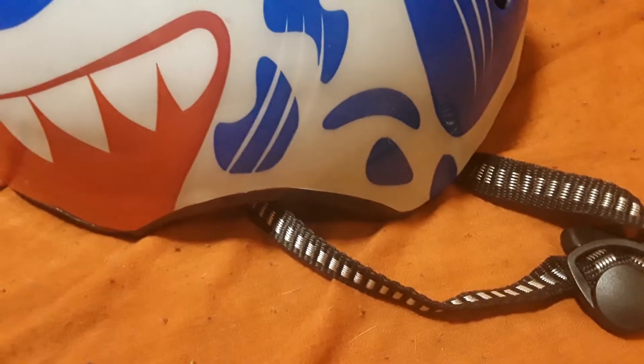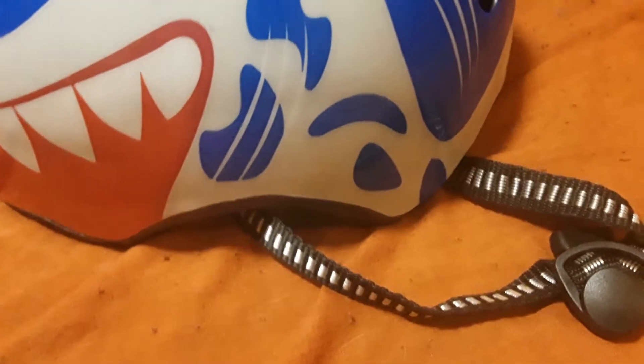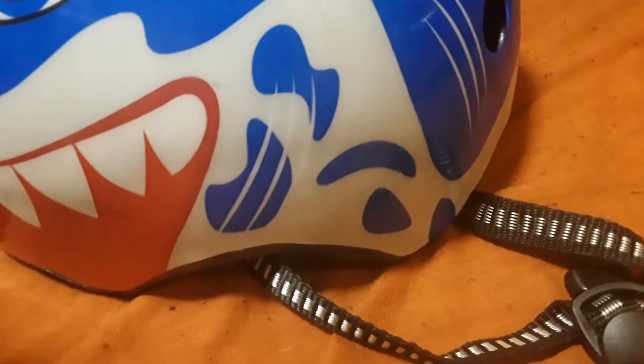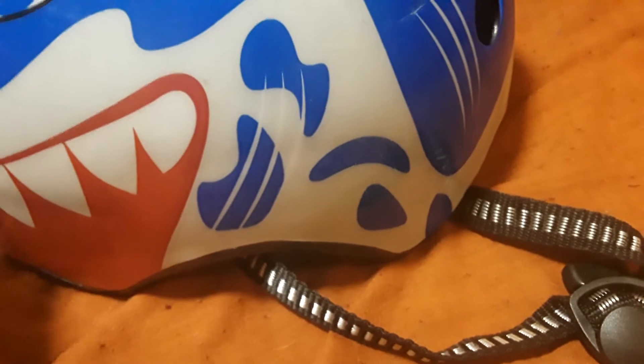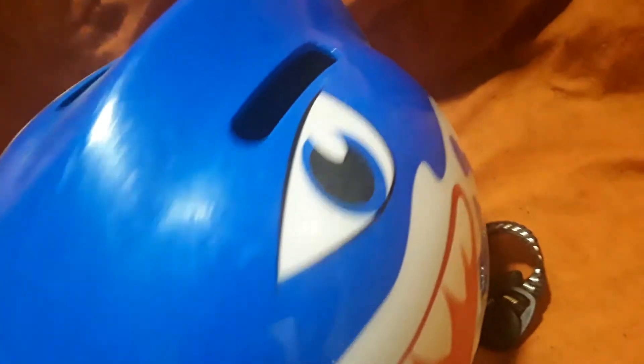And then I totally forgot that Nate has a scooter and he doesn't really ride it. I put it away and forgot that my sister's friend Monica gave us — she has a son too — a bunch of clothing and stuff like that. There was also this cool helmet in that, and I totally forgot about it because he hasn't ridden his scooter in a while. It still fits him and it's fine, so he does have his helmet. It's a really cool shark one.